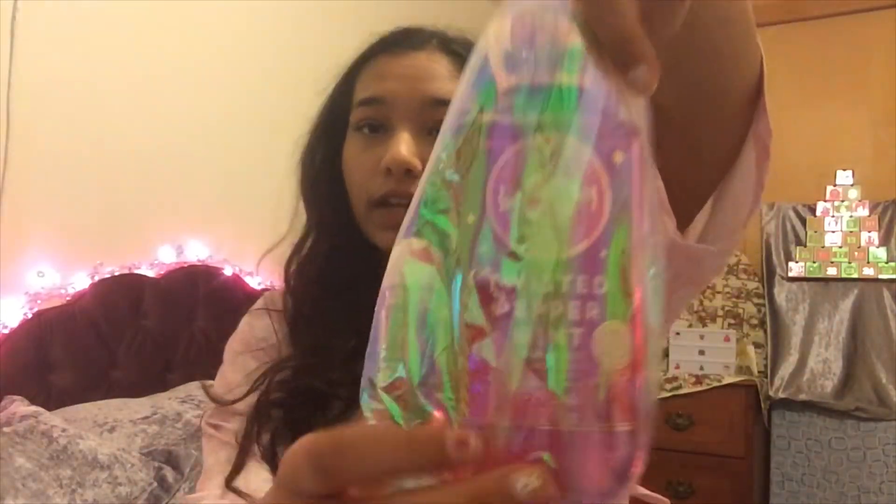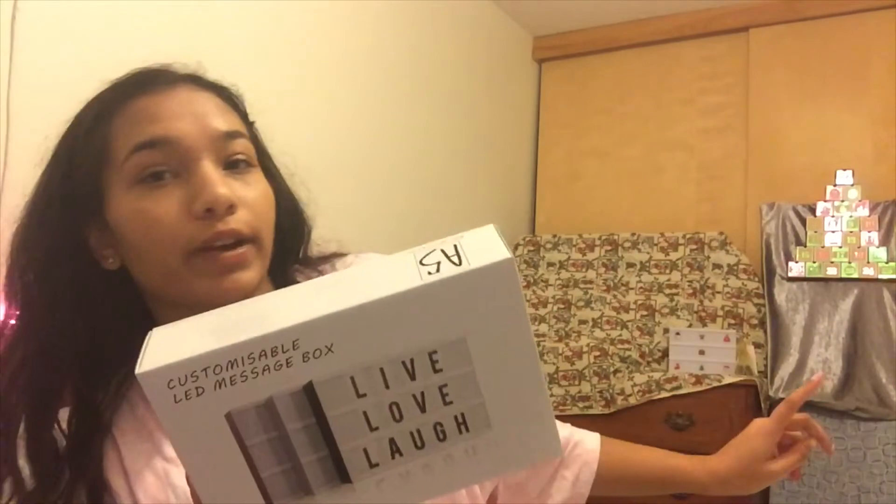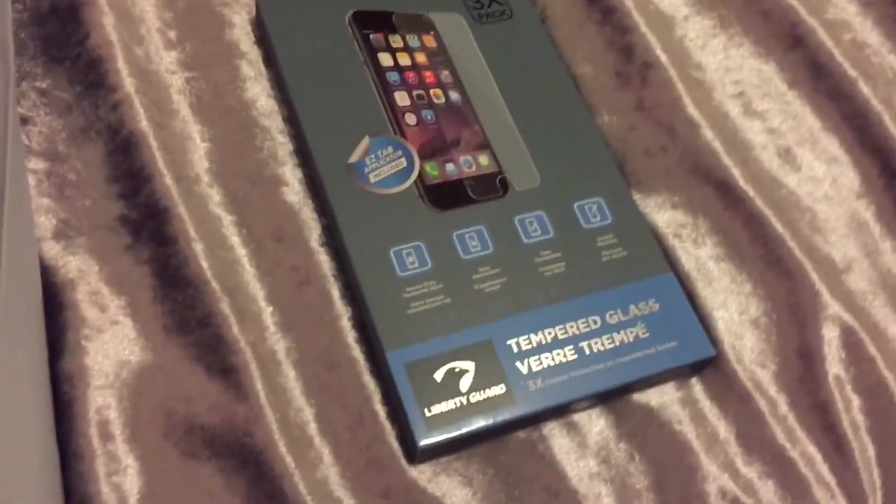I got a little Bath & Body Works set — it comes with a Twisted Peppermint body wash and a little S'mores hand sanitizer. Next up I got this LED message box, and I know Sarah has one of these — it's actually sitting right there not lit up. It's kind of fun; I have all these Christmas things on it and they look really cute.